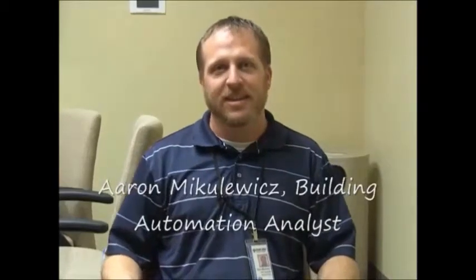There are a team of us doing this important energy work at the district level. I would like to introduce some of the key players. Hi, I'm Aaron Mikulowitz. I'm the building automation analyst for the district. My job is to oversee the computer system that automates heating and cooling throughout the district and analyze its operation for comfort and efficiency.